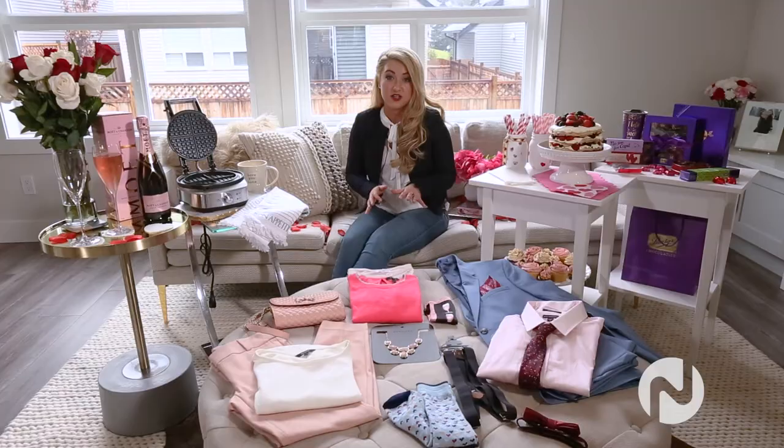Purdy's also offers chocolate classes, which I'm really excited about. You can learn how to make your own truffles or chocolate bark, which also makes for a great date night with your partner, girlfriends, or whoever you like. You can find more details at Purdys.com.